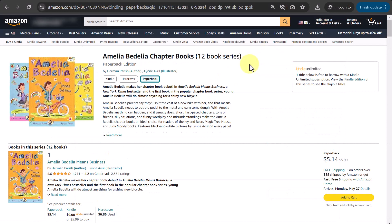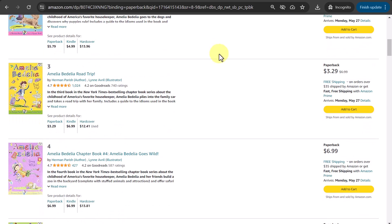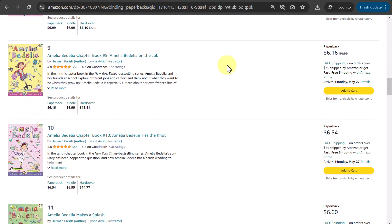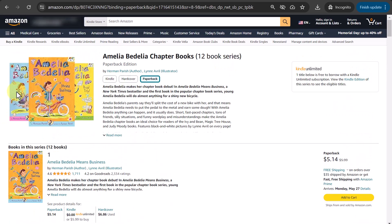In this Amelia Bedelia book series, which has 12 books, you can see all 12 books listed. If I scroll down on the series page, only the top three are shown in the group of images at the top. Again, this can be controlled on the backend and you can pick the three books that you would like to show at the top of your series page.